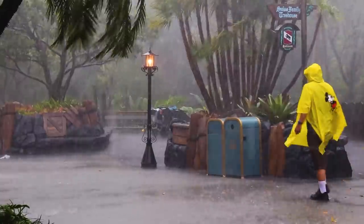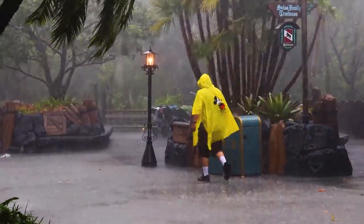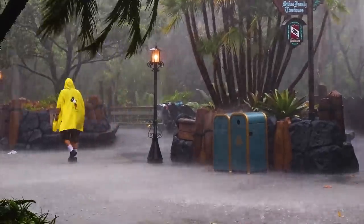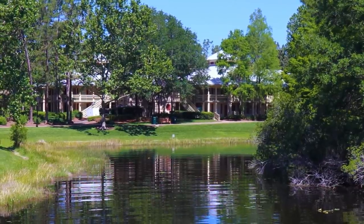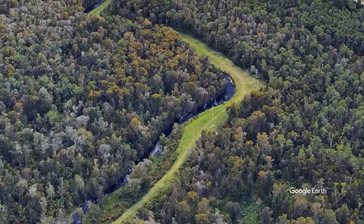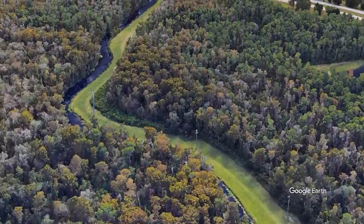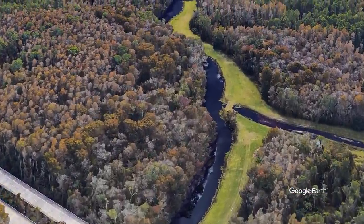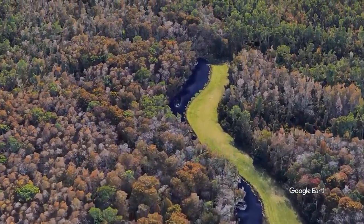Of course it definitely doesn't seem that way every afternoon in the summer. Seriously, bring your sandals. So how do the 428 bodies of water of Disney World break down? Starting at the bottom, it includes five creeks, which is actually one creek split into separate segments, and it's the district's namesake, Reedy Creek.